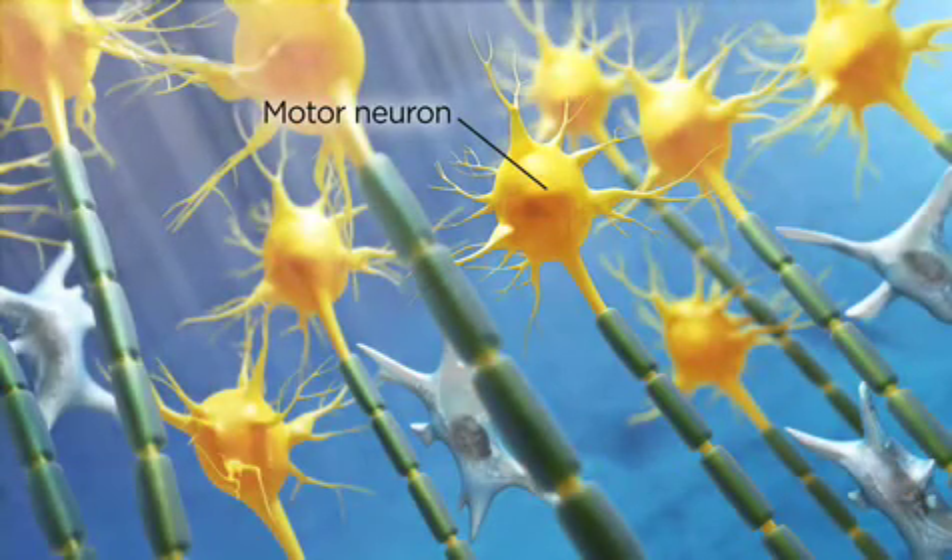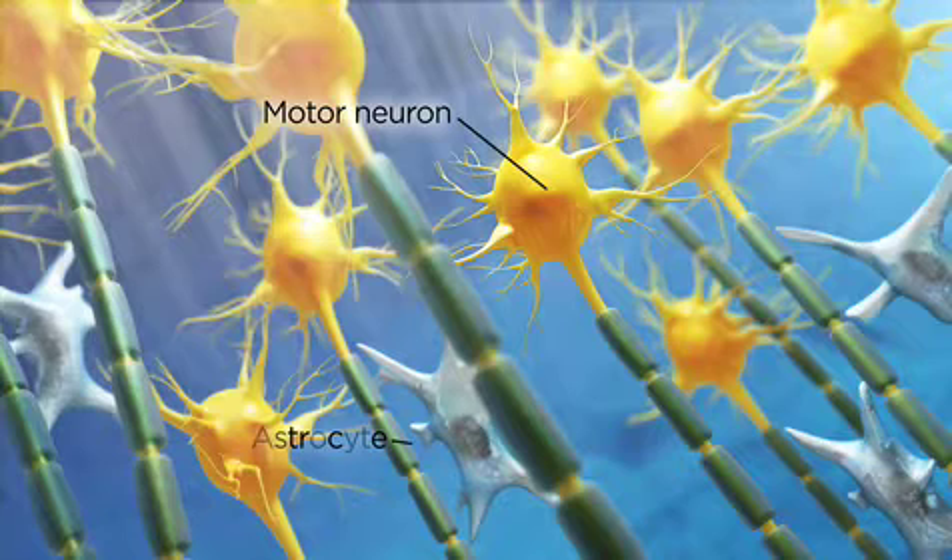iPS cells also allow scientists to make unlimited numbers of astrocytes, another type of brain cell implicated in ALS.